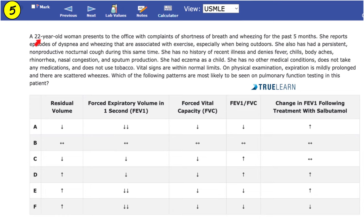Question 5. A 22-year-old woman presents with shortness of breath and wheezing for the past 5 months. She has episodes of dyspnea and wheezing associated with exercise, especially outdoors. She has had a persistent non-productive nocturnal cough during the same period. She had eczema as a child. Vital signs are within normal limits. On physical examination, expiration is mildly prolonged and there are scattered wheezes. Which of the following patterns is most likely to be seen on pulmonary function testing? This is left as a quiz — let us know your answer in the comments.